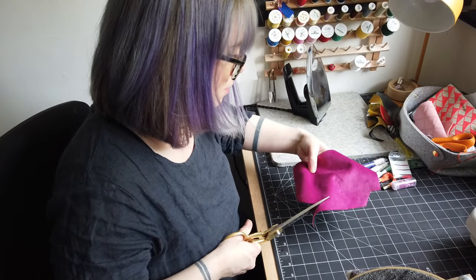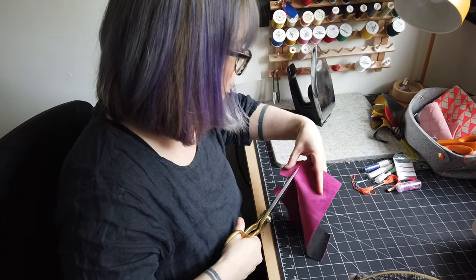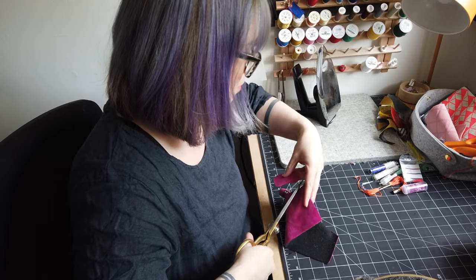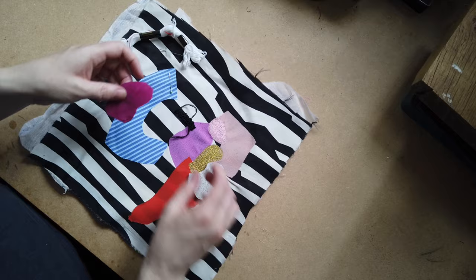I start developing my pieces by creating material collages. These can include a mixture of quilting techniques, embroidery, painting and applique, and they help me to generate colour combinations and placement ideas.